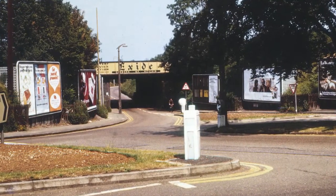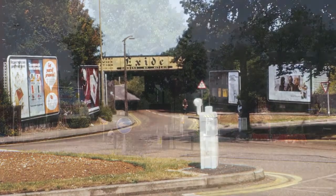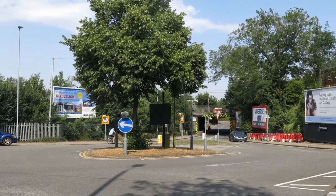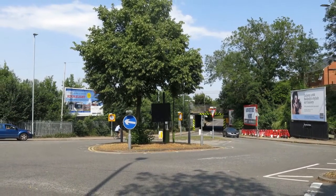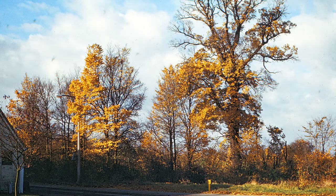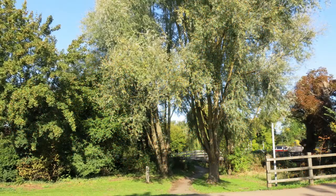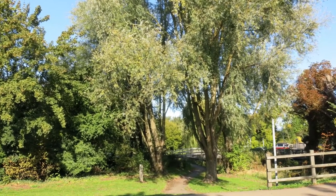The Exide advert on the Cambridge Road railway bridge was a long-standing feature. Not so many posters in 2019, and the bridge now only carries a height warning. It was a glorious autumn day when Bill Palmer went down Cambridge Road, though when I went in 2019 the leaves hadn't turned.